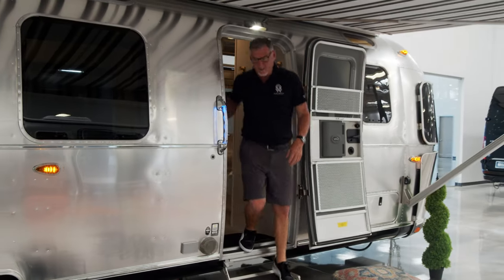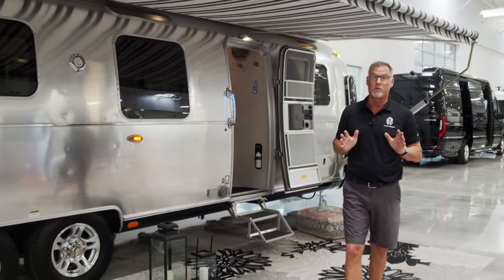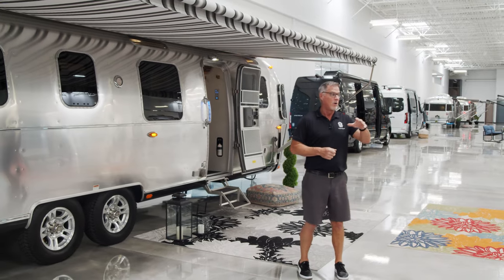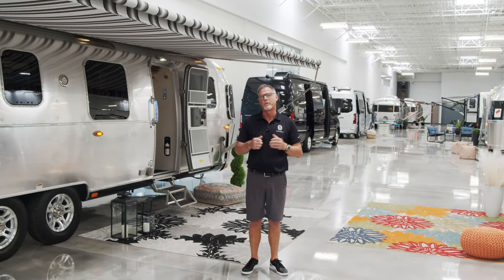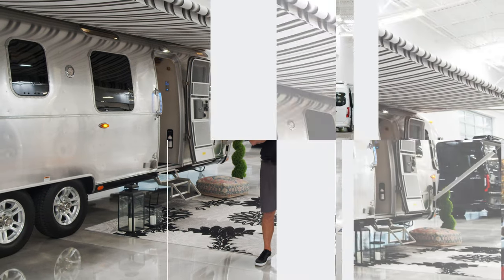Thanks for coming on this quick glimpse tour of this 33-foot classic that we have in the store available right now. You can come take a look at this model parked right here in our air-conditioned indoor showroom, or take a look at any of our other spectacular offerings right here at We Are Airstream Chandler in Chandler, Arizona. You can look us up on our website, We Are Airstream Superstore. And please do not forget to subscribe to our channel.